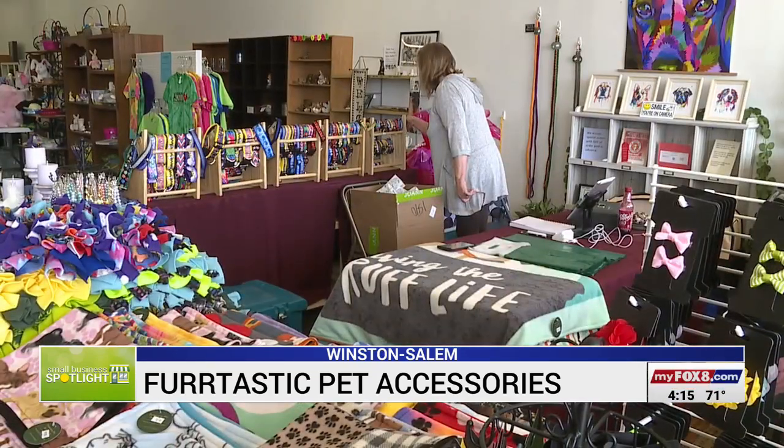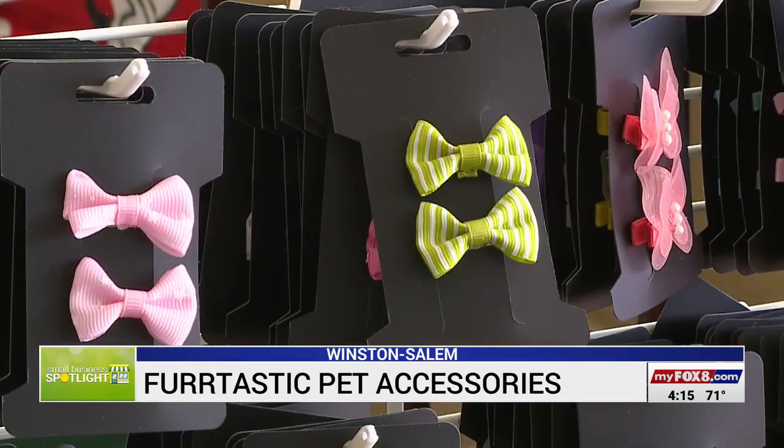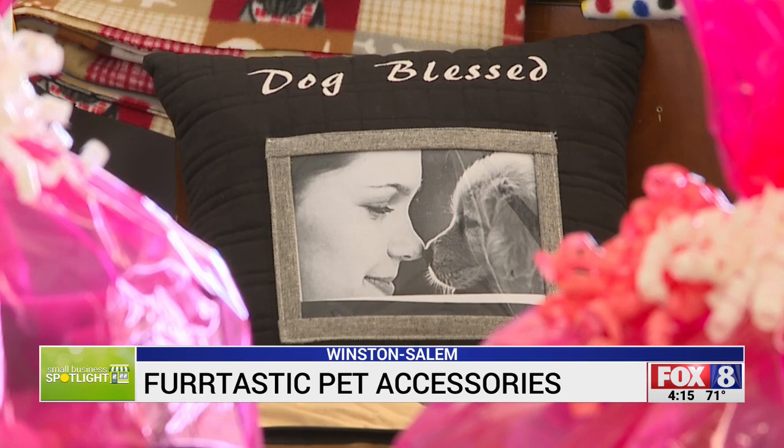While the selection may seem overwhelming, one thing that's not are the price points. We try to keep our stuff priced within reason. I just want the average person to be able to come in and buy one. In Winston-Salem, we love it. We love the people we meet. We love the animals we meet.